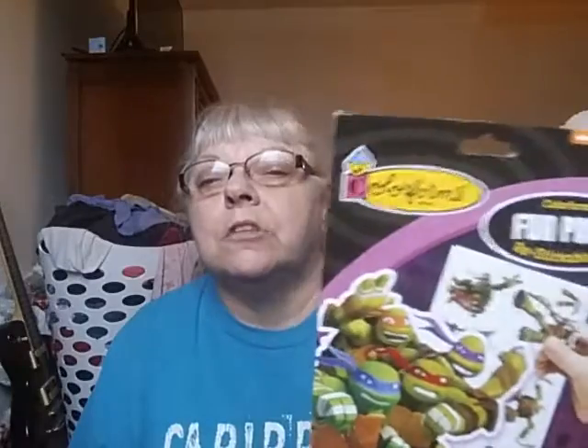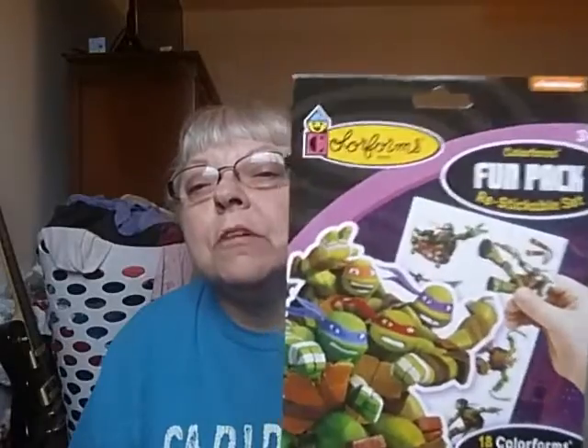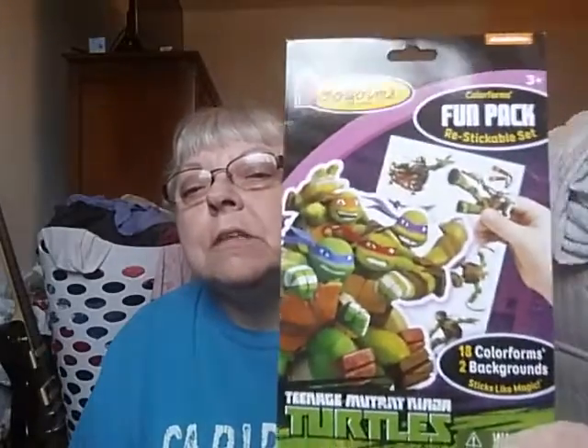I bought this for my grandson for his Easter gift. I'm not saying baskets because I'm not sure how I'm going to package them. My grandkids — older grandkids — we all loved color forms and you don't really see them much anymore. So when I saw those, I thought that was cool.